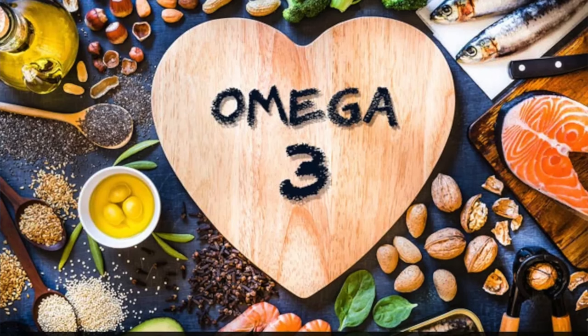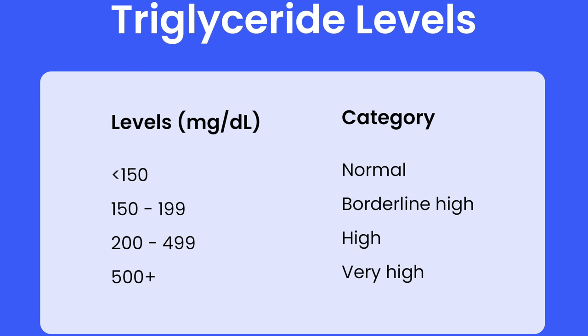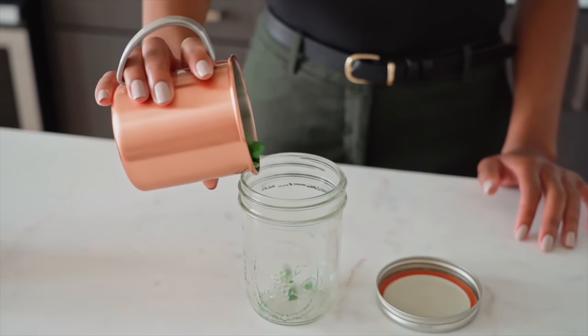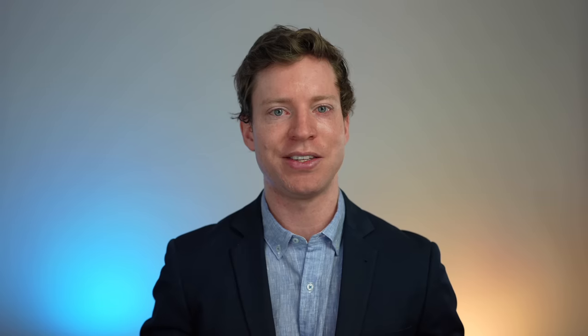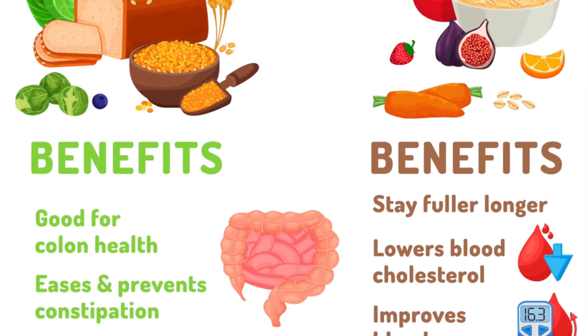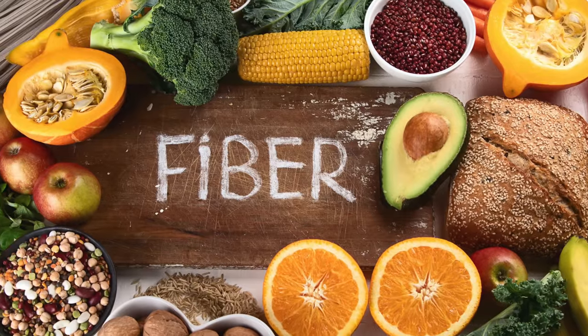I chose salmon as the protein source because it's rich in omega-3. Omega-3 helps to significantly reduce our triglyceride levels and has anti-inflammatory actions, addressing multiple factors that lead to blockages. It's crucial to check the source of salmon — not all salmon is created equal. Wild-caught salmon from pristine waters tends to have fewer contaminants and is generally a cleaner source, whereas farmed salmon can expose the fish to pollutants and heavy metals. The next ingredient is peas — a fantastic source of protein and fiber. Fiber helps lower LDL cholesterol by binding to cholesterol particles in the digestive system and removing them before they can be absorbed.